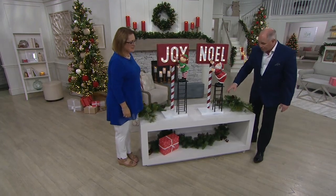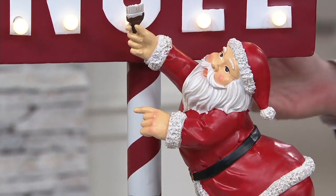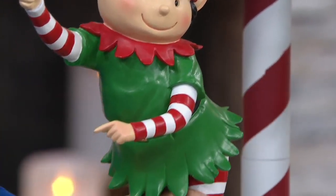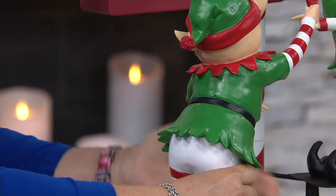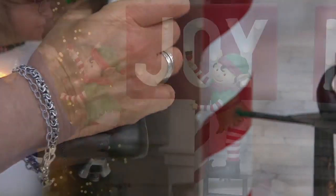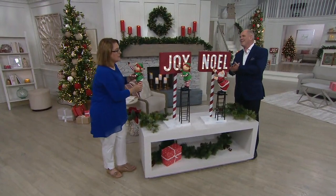All of this is done by hand — the little metal ladder, the Santa or elf made out of resin, firmly affixed to that ladder. Then you've got your candy cane pole and the sign, both painted by hand. The elf is attached to the ladder with a wing nut. Assembly is super simple — three pieces: the bottom portion which includes the ladder, the top portion which includes your sign saying 'Joy' or 'Noel,' and then you set your elf or Santa onto the ladder.